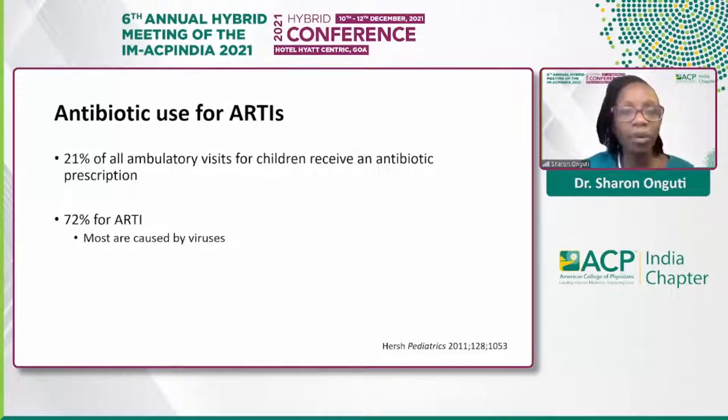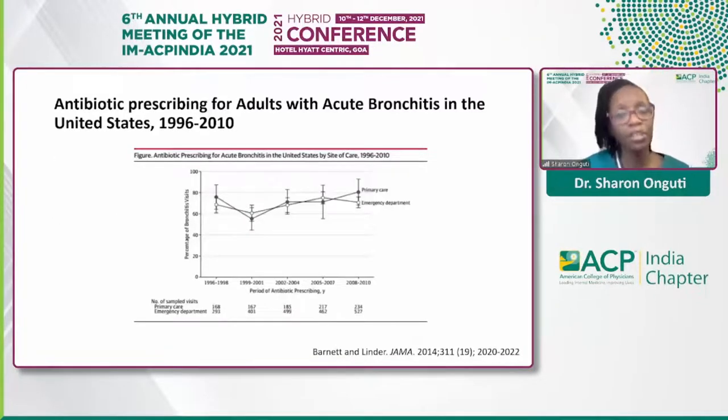Looking at the pediatric ambulatory setting, 21% of all ambulatory visits end up with an antibiotic prescription. When limited to acute respiratory tract infections, 72% of them actually end up getting an antibiotic, yet we know that the majority of these are due to viruses — another opportunity for improvement. When we look at acute bronchitis in adults, from a study published by Barnett and Linder, a very high proportion of patients still end up with an antibiotic prescription, highlighting a huge opportunity to intervene.